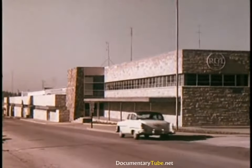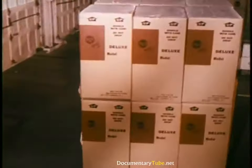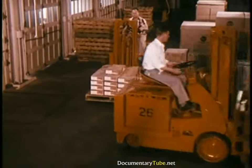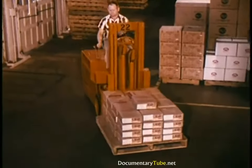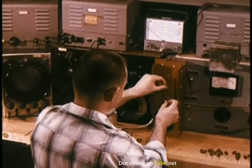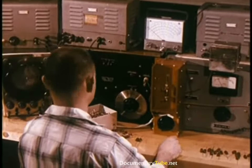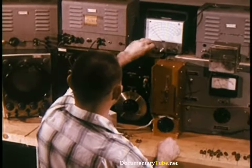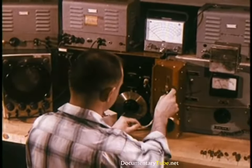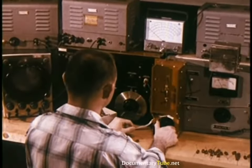Cabinets are then shipped to the Bloomington, Indiana, or the Indianapolis plant. But before cabinets, or any other incoming part or component, go on the manufacturing line, samples of the shipment are taken to a parts testing center within the plant itself. Here, exhaustive tests double-check the quality of parts to be used in the production of sets. If, for any reason, parts fail to meet engineering specifications, they are rejected together with the complete shipment and returned to the manufacturer.